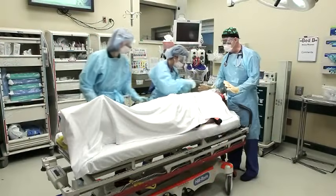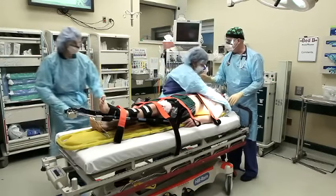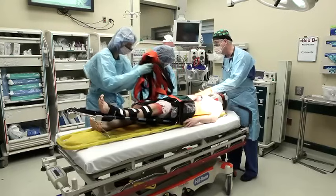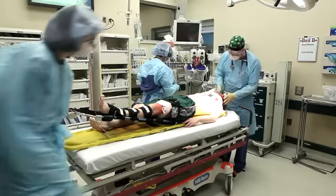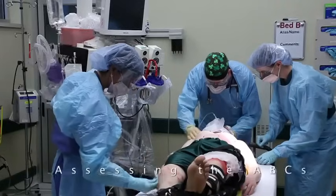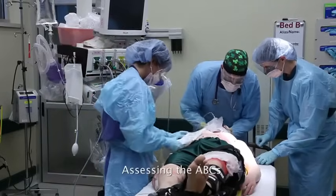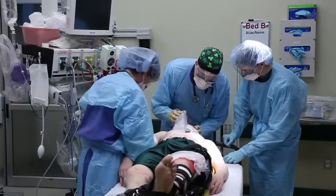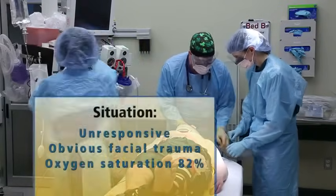All right guys, this guy looks like he's got a lot of injuries. Let's do this in a nice systematic fashion - we'll start with the ABCs. Tracy, while I'm assessing the airway, I want you to put some leads on and get a blood pressure. Betsy, can you come over here and help me with the airway? It looks like he's breathing about 20 times a minute. Sir, can you open your eyes? What's your name? He's not responsive at the moment. He's got some obvious facial trauma and he's not breathing real well - he's a little bit blue. O2 sat is 82%, so we're going to need to intubate him.